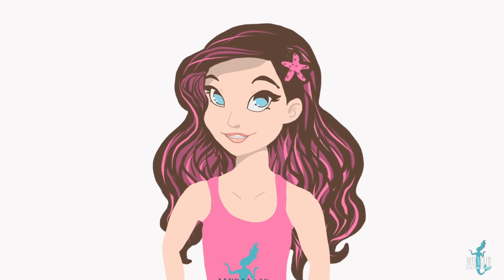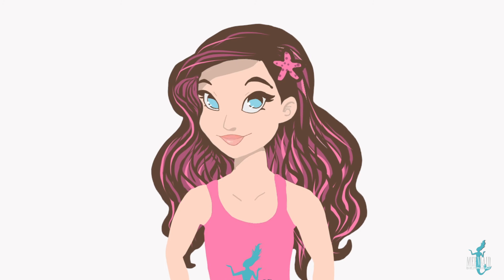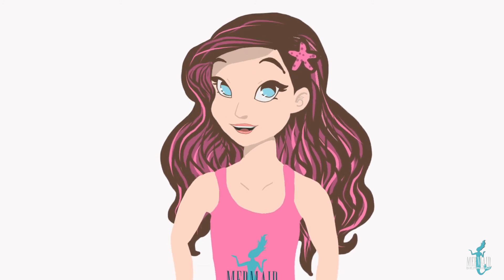Thanks for joining us today. We hope you'll join us for our next video where we'll talk about Mermaid Nina's friends, the Dolphins. Bye for now y'all!